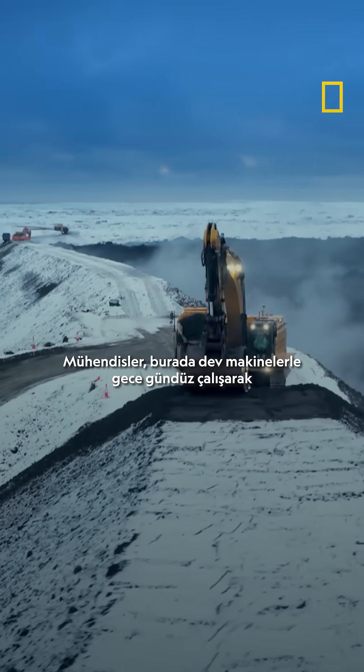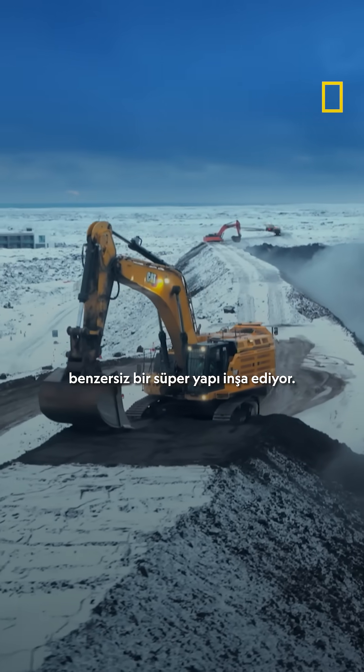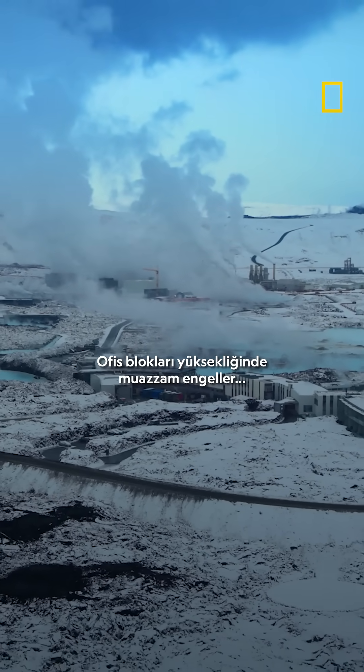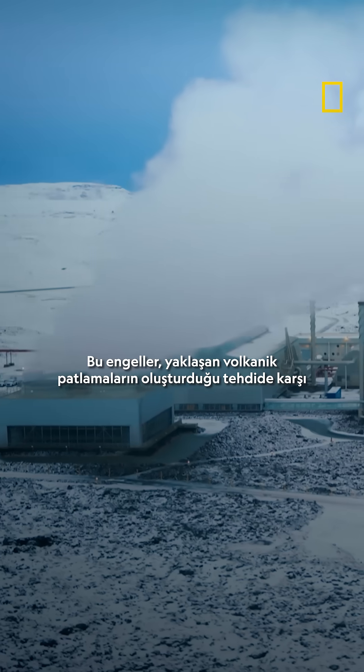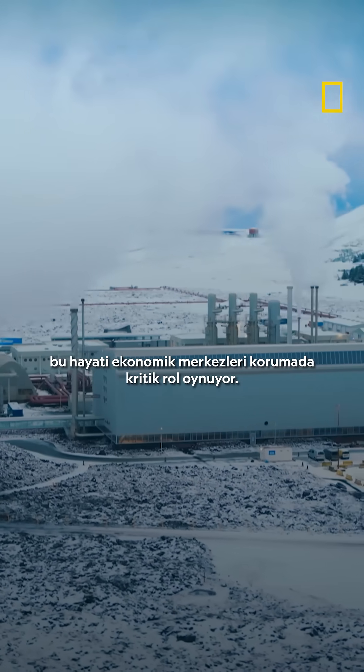Engineers in monster machines are working around the clock here to build a unique superstructure — colossal barriers the height of office blocks. The barriers perform a crucial role, protecting these vital economic cogs from the imminent threat of volcanic eruptions.